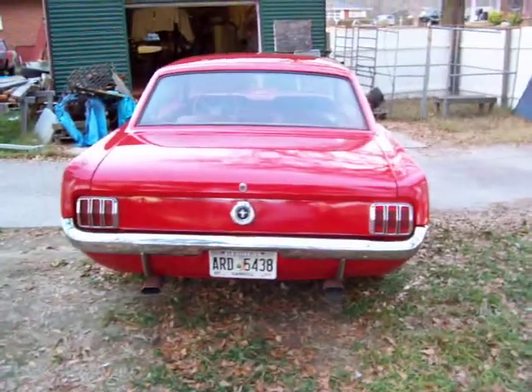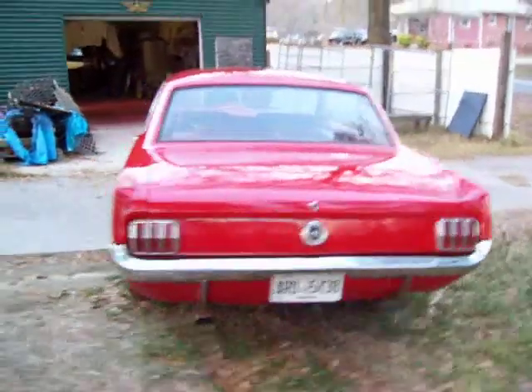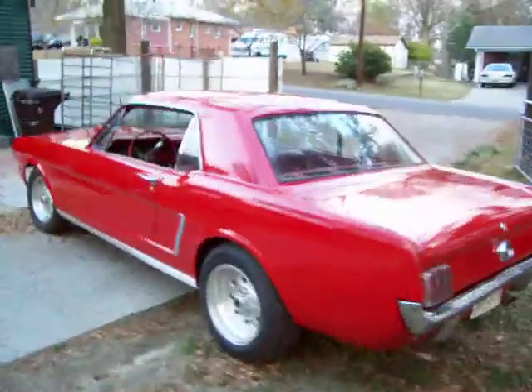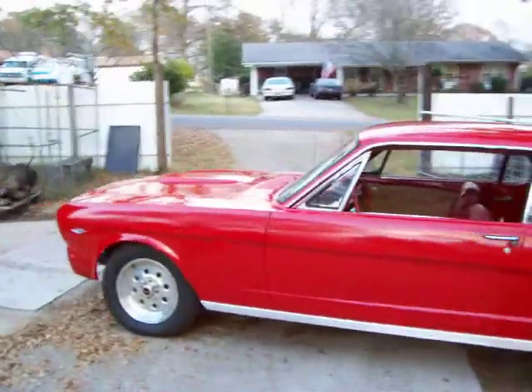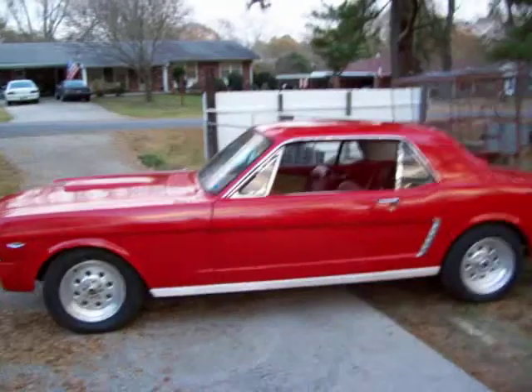Better warm up a little bit — hadn't been drove now in about a week. I've had it in the body shop doing the paint work on it. I believe it's going to turn out pretty nice.